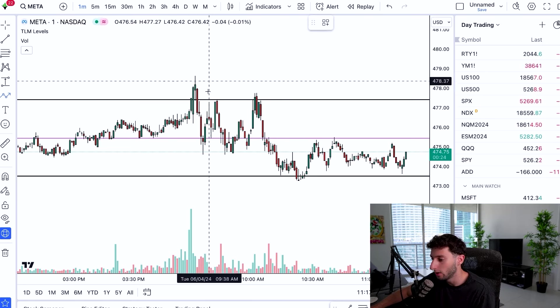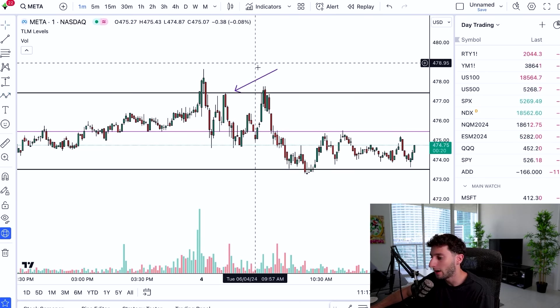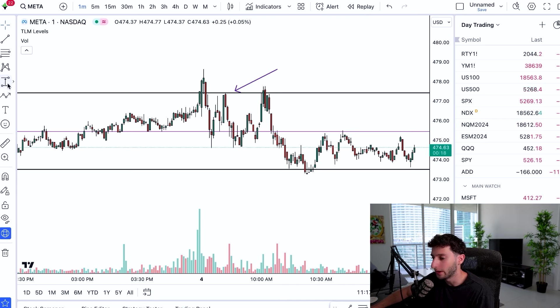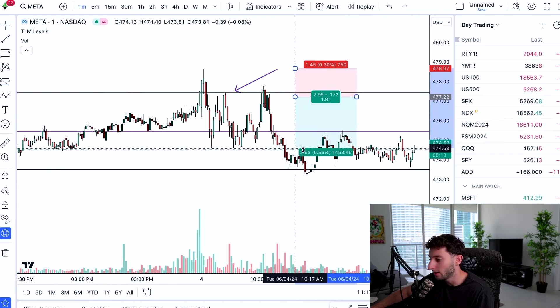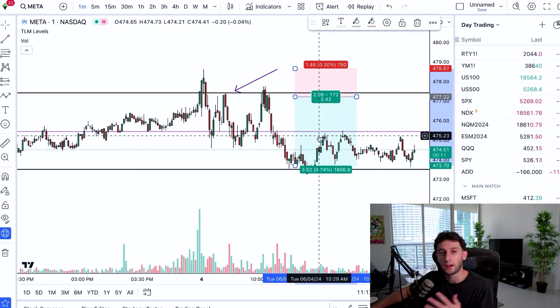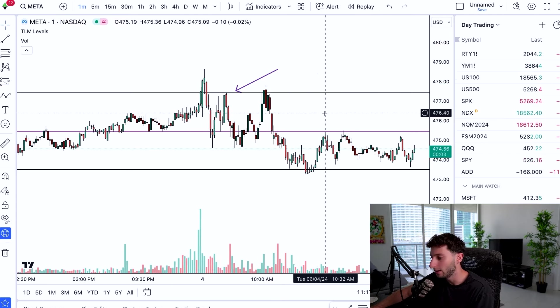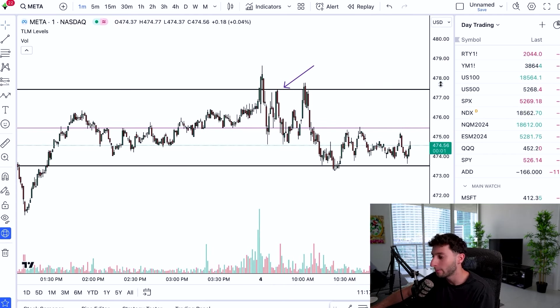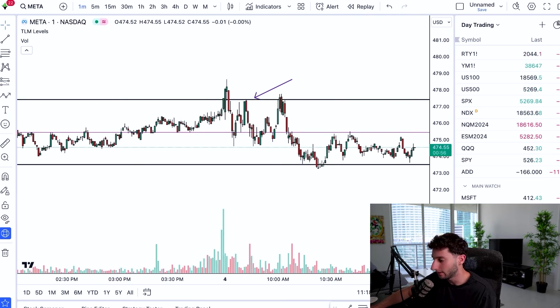So what does price do? We come all the way back up to this level, we look to get short, put our stop right above the high, and then target down at the level down here. This gives us a pretty good risk-reward position. We can get a nice two-and-a-half-hour trade, set our OCOs, let it do its thing. Just like that, we can have a very simple setup on Meta and do this day in and day out. The strategy isn't going to work 100% of the time, but using good risk management, you can have an edge in the market.